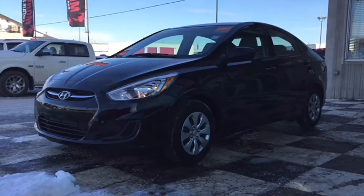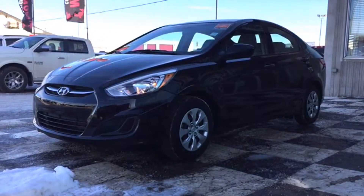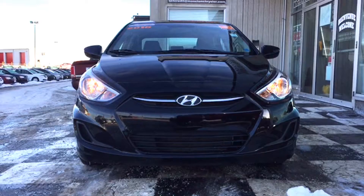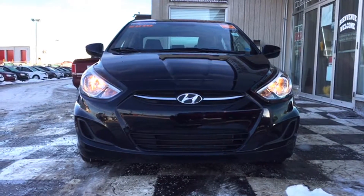How's it going today, Atlantic Canada? This is Chris from Moncton Chrysler Superstore, home of the car guys. Today we have a certified pre-owned 2016 Hyundai Accent up on the checkerboard. This ultra black pearl sedan only has about 43,000 kilometers on it and it's a great vehicle to get you to and from work or school this winter season.